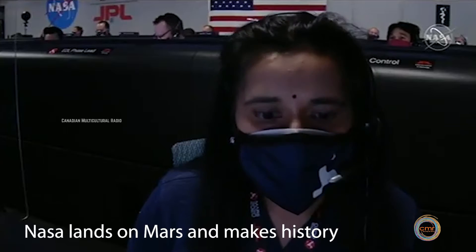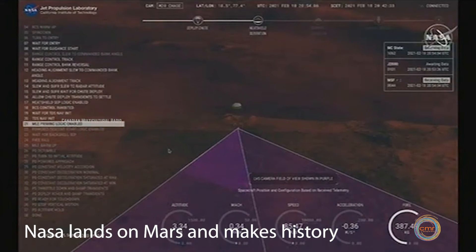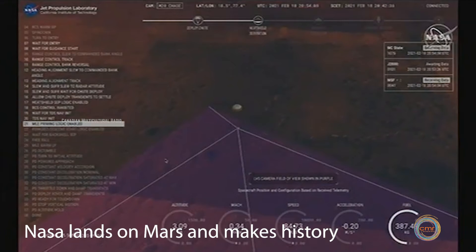LVS valid. We have confirmation that the lander vision system has produced a valid solution, and part of terrain relative navigation.